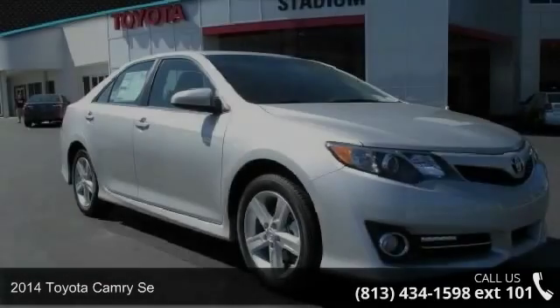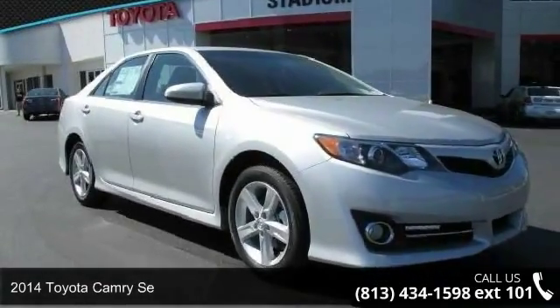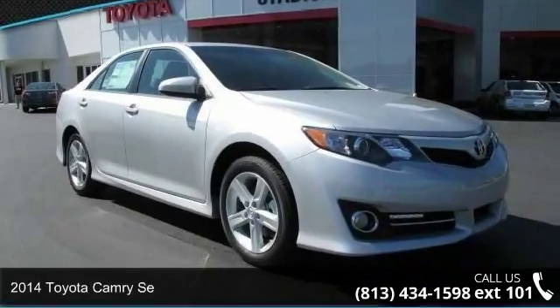Imagine yourself in this 2014 Toyota Camry SE. This may be the set of wheels you've been looking for.